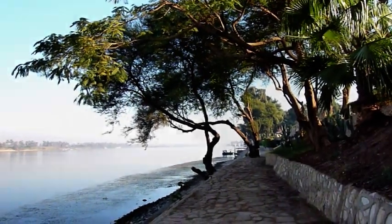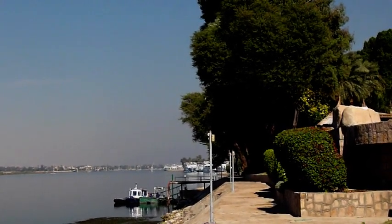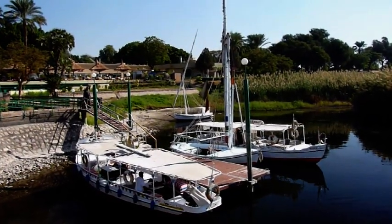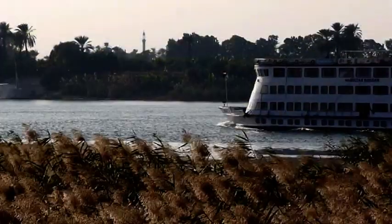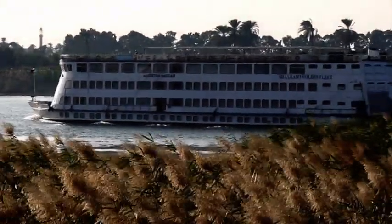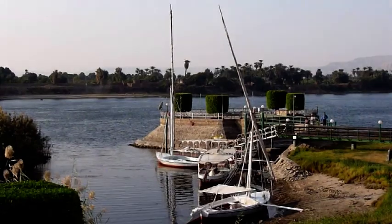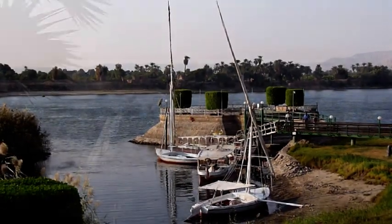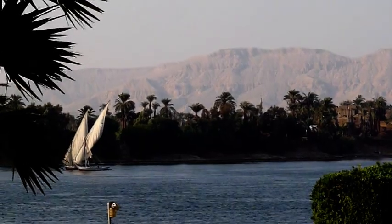A walk along the waterfront in the evening is a most pleasant experience and you can stop and watch the sun go down. And if you want to have the full Nile experience, the hotel will arrange, if you wish, a trip out on the Nile in a traditional felucca.